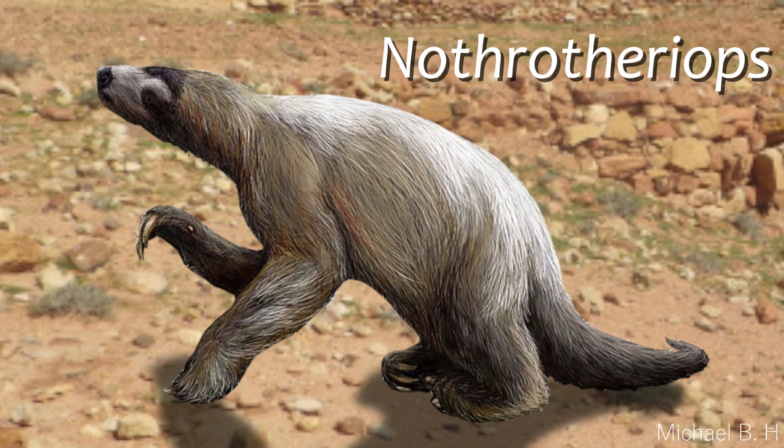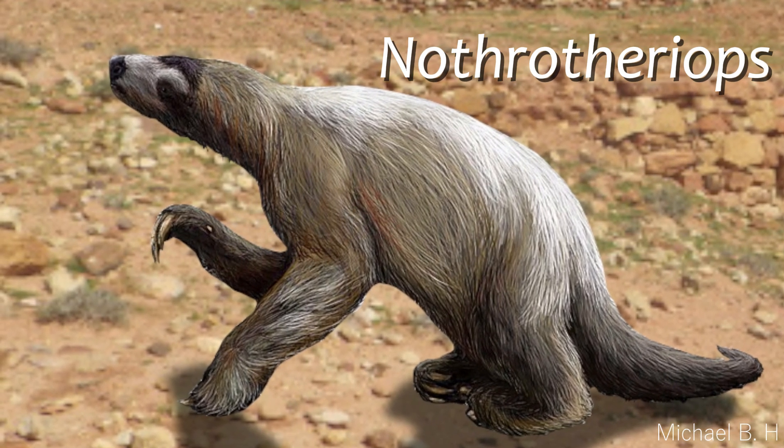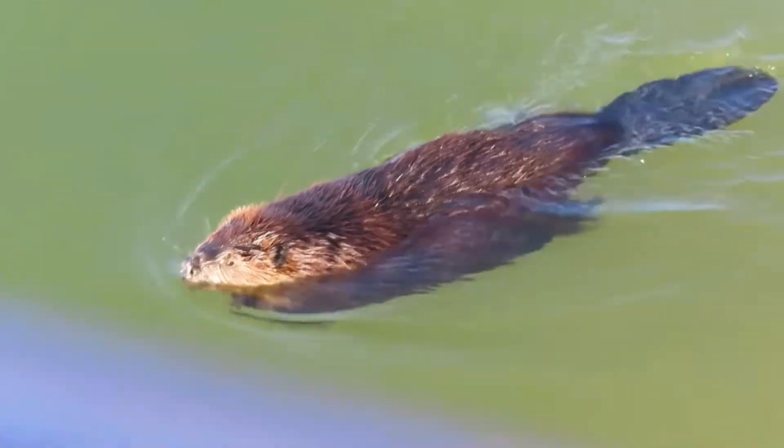Compared to their close relatives, the North American Nothrotheriops, Thalasocnus did have a longer tail, and it was flattened like a beaver's or platypus's. Just like these animals, they may have used their tails to maintain their balance in the water, or to help when diving.